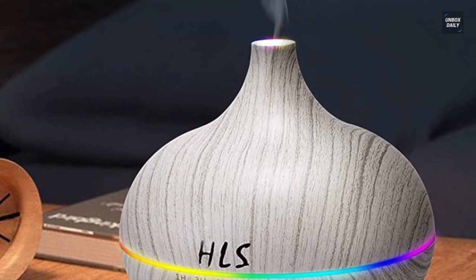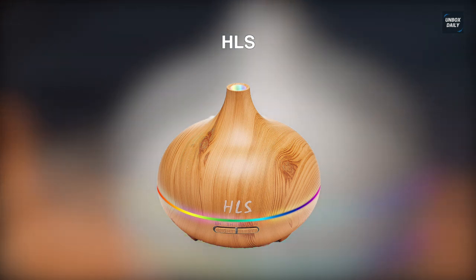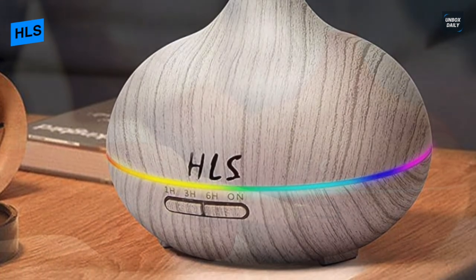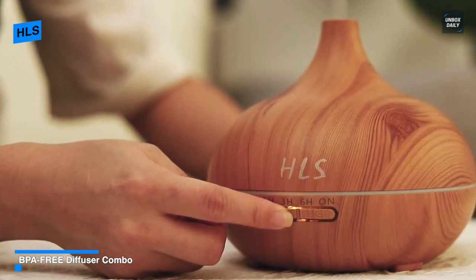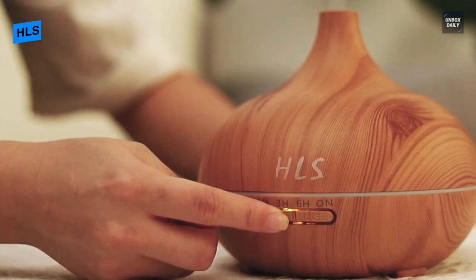This aroma vapor diffuser is a multi-purpose device that can be used as a humidifier, air aroma machine, and night light, creating a peaceful and comfortable environment for you to relax and enjoy life. It has a 550 milliliter capacity, and utilizing state-of-the-art wave diffusion technology, it can atomize essential oils for a better experience.